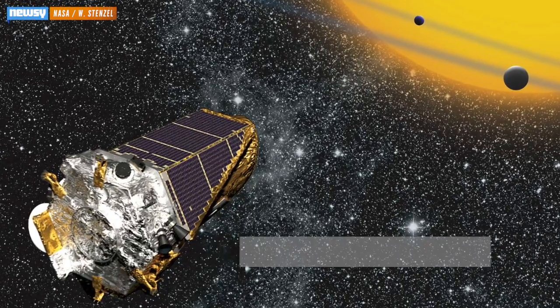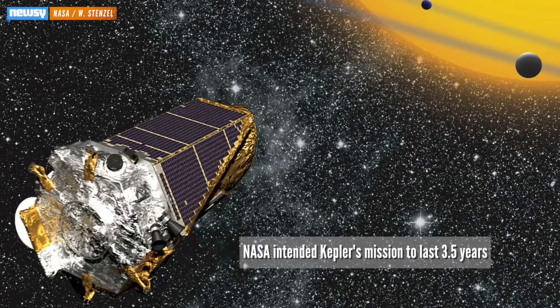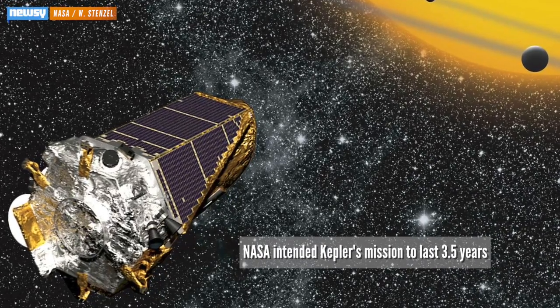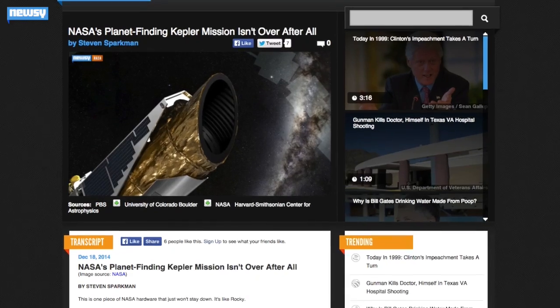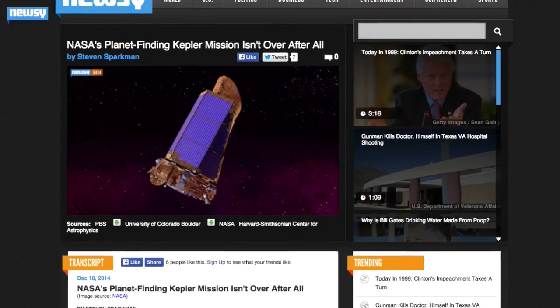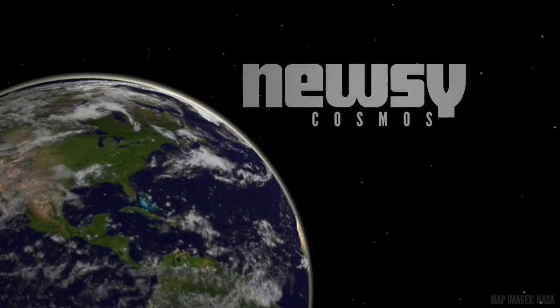Kepler's latest discoveries are no small feat, especially when you consider the $600 million mission was supposed to have suffered a fatal flaw in 2013 when scientists lost their ability to aim Kepler's telescope. Check out this Newsy video from December linked in the text to see how engineers got Kepler back up and running. For Newsy, I'm Cliff Judy.